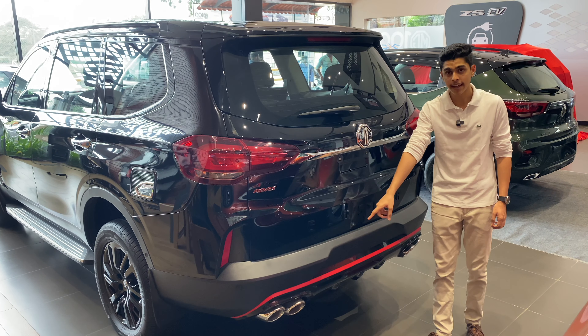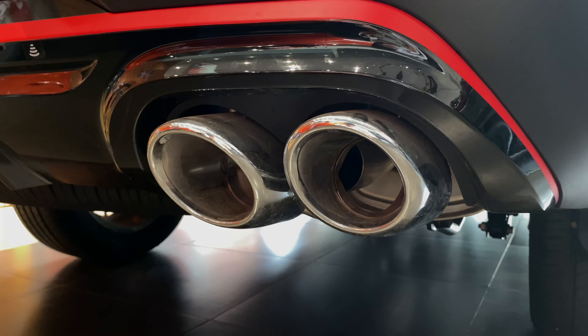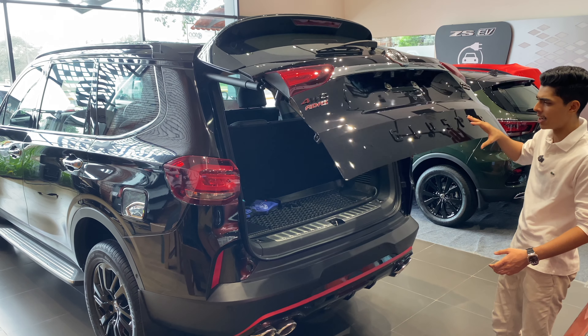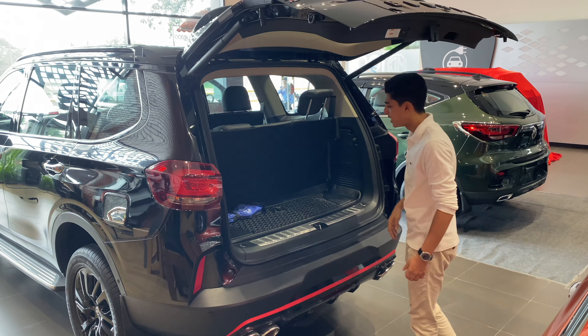The Gloucester has been on sale in India for the better part of three and a half years now. And Blackstorm is, as the name would suggest, an all-black treatment along with some red accents. So should you consider adding one to your garage? And is it better than its longtime arch-nemesis, the Fortuner? Let's find out.